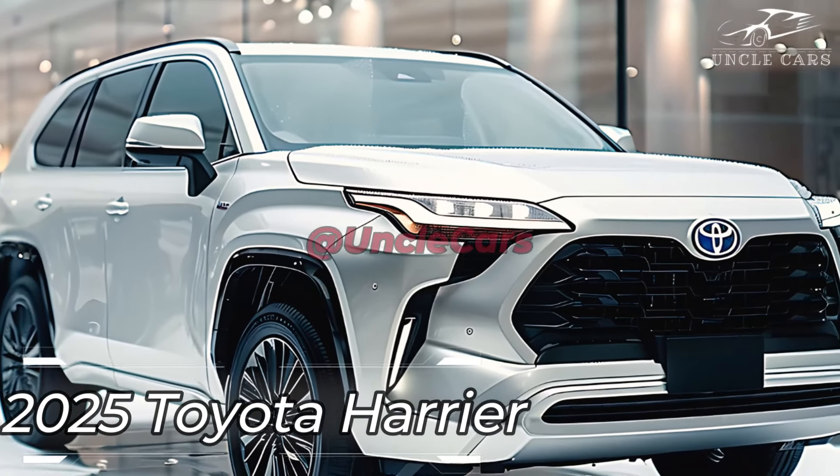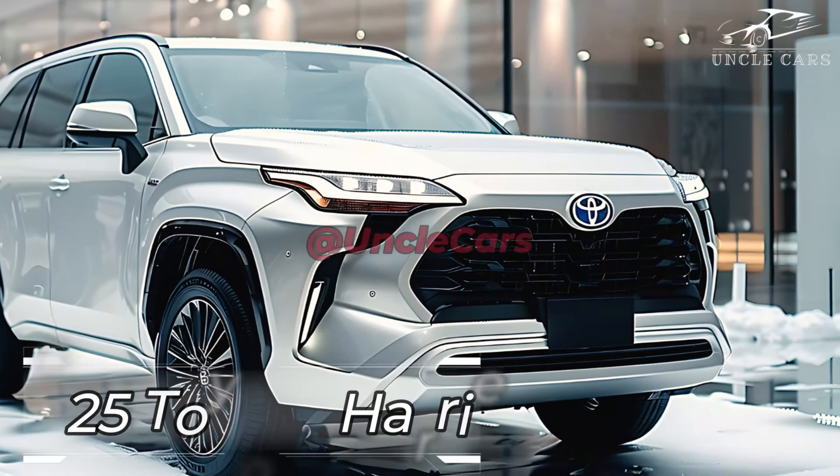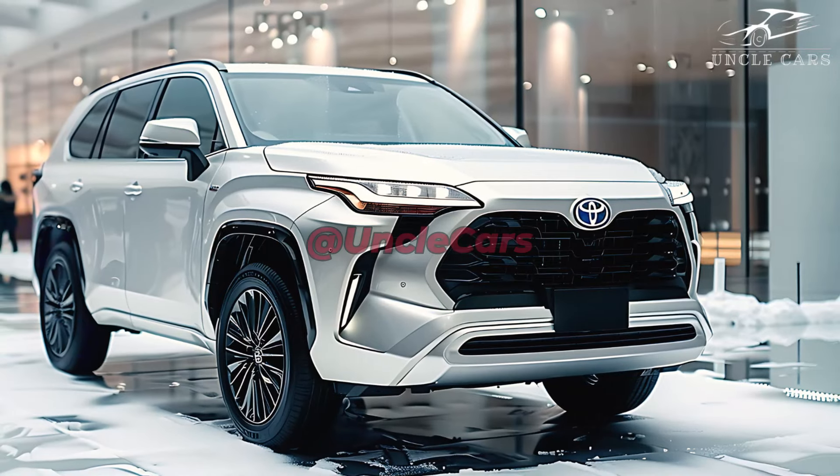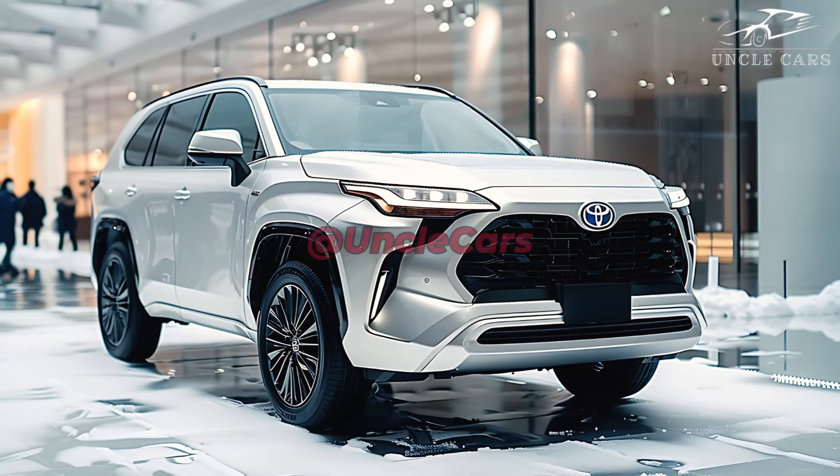The 2025 Toyota Harrier brings a touch of class and sophistication to the mid-sized SUV segment. With its strong front grille and clean lines, the 2025 Toyota Harrier radiates refinement.